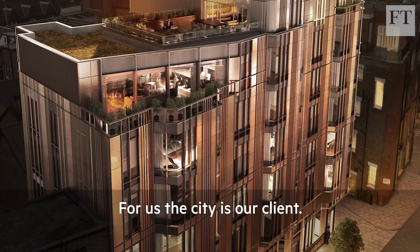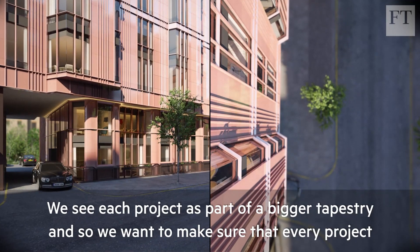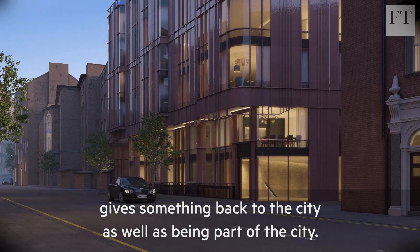For us the city is our client. We see each project as part of a bigger tapestry, so we want to make sure that every project gives something back to the city as well as being part of the city.